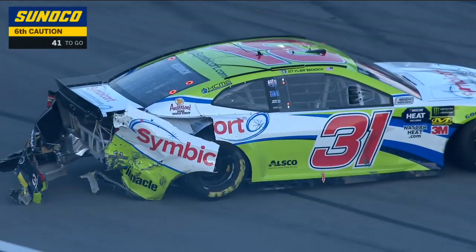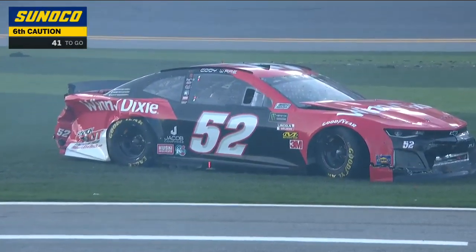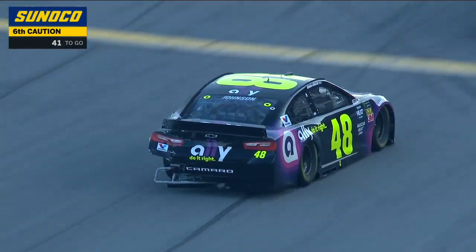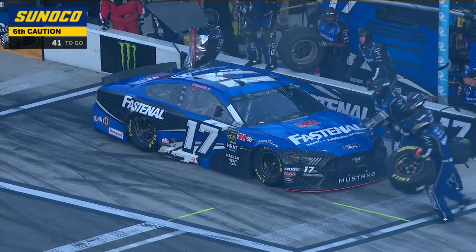That is the 52 — that's Cody Ware. I think Reddick got the left rear tire of Jimmie Johnson, then Jimmy couldn't get into his pit stall. Well, that's one of the most difficult things in the world to do — run at 200 miles an hour and try to get on pit road under green conditions.